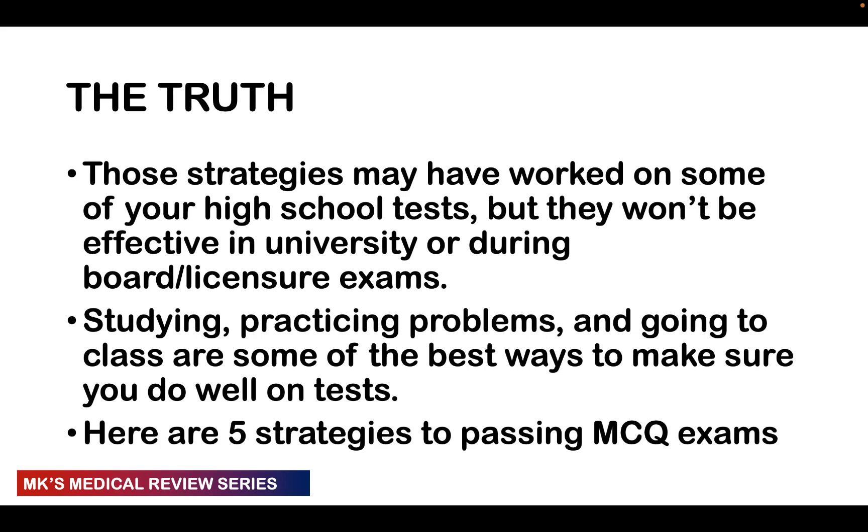What's going to be effective is you studying — and studying the right material. It's one thing to study and not understand; make sure you're grasping and understanding the information. You should be able to practice problems and solve past exams, because it gives you an idea of what the examiner was thinking, what they look for, and the things commonly tested. They may repeat certain concepts, if not the exact question. And of course, attend class — attending all your classes is the best way to get the information. I'm going to present five strategies to help you pass MCQ exams.